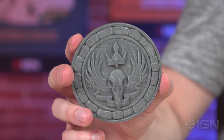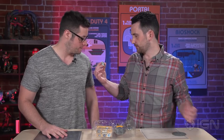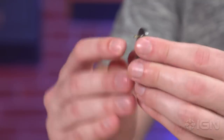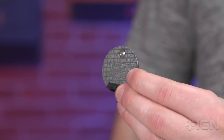Next up is the 20th anniversary StarCraft coin. On here it says '20 year anniversary, 1998 to 2018,' for obvious reasons. If you flip it over on the back, it's got the Blizzard logo — and it's also got some sharp bits, so be careful when you grab that.